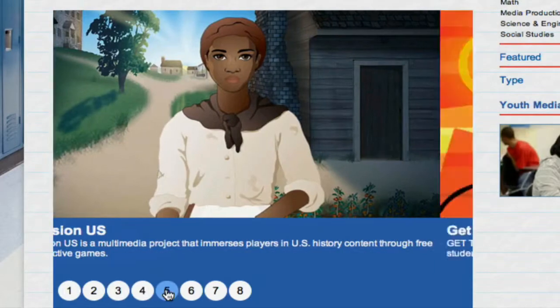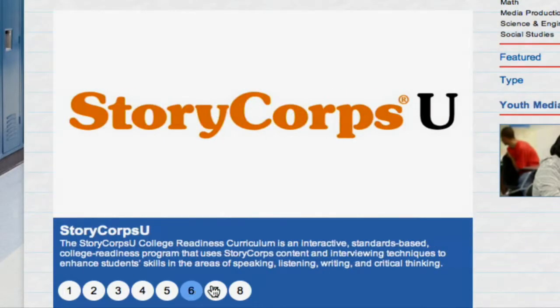On the Classroom Resources homepage, we shine the spotlight on some of the most robust and effective educational projects in the collection.